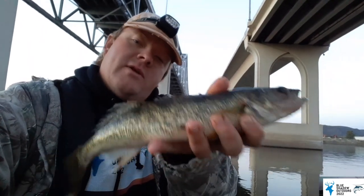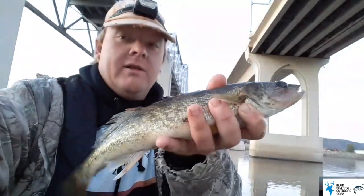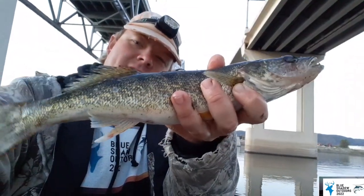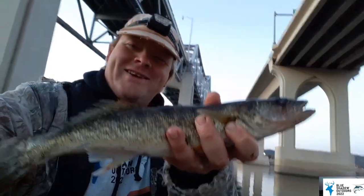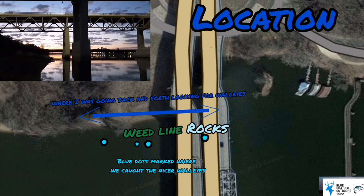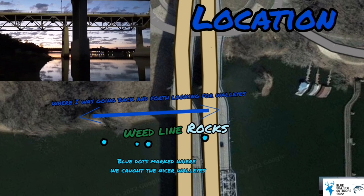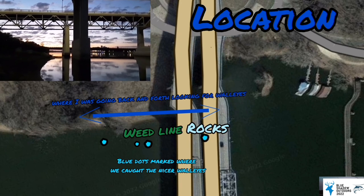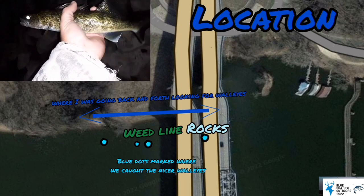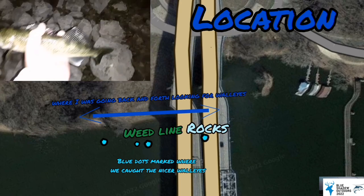We believe that the full moon really gets fish really active, and it did get them active — but lots and lots of small ones. This is only one of the few nice ones. So it got a lot of small walleyes active and only so few good ones.